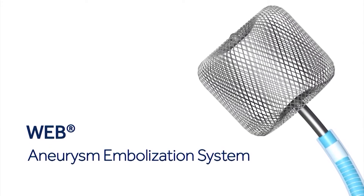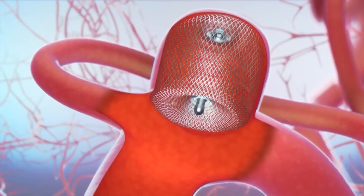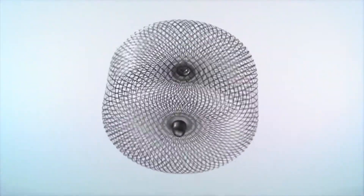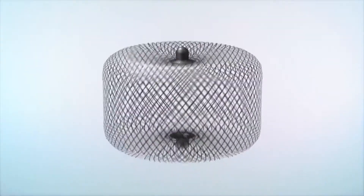The WEB is a device that we can actually use to implant into the inside of the aneurysm to shut it down. The Woven EndoBridge aneurysm embolization system, or WEB device, is a self-expanding mesh ball that's implanted at the base of the aneurysm. It causes clotting and prevents more blood from entering the bulge, preventing a rupture in the brain.